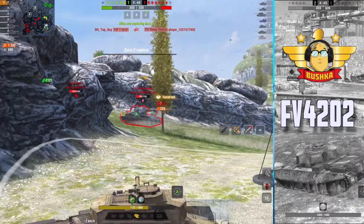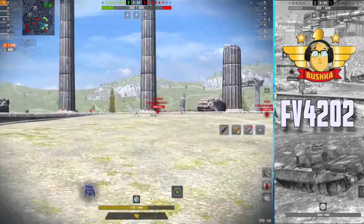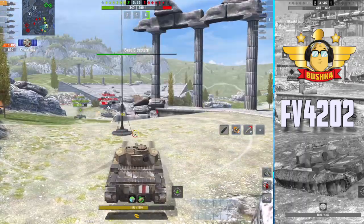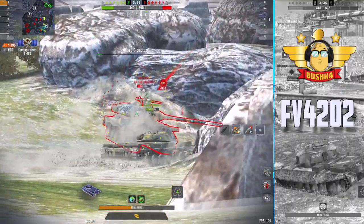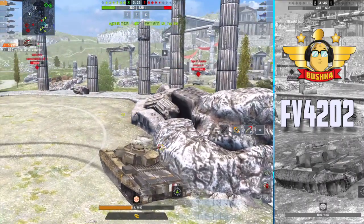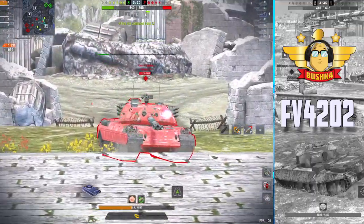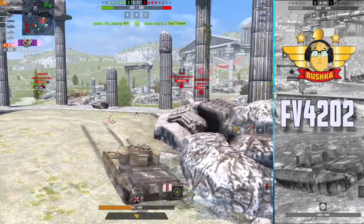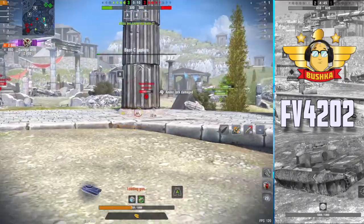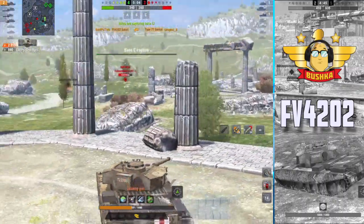The gun DPM is about 3,000 per minute when running calibrated shells, and without that it pops out to about 3,300 per minute. You can get the dispersion down to 0.277 if you're running the refined gun. I generally run the whole sniper build - all right-hand side of the combat power area. That 0.277 dispersion is really coming to the fore there on that Type 71 hatch shot. Let me run you through a little bit about why I think this is such a spectacular tank.